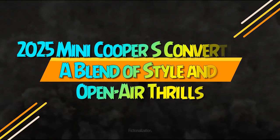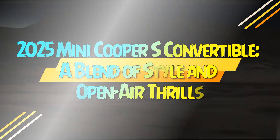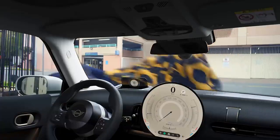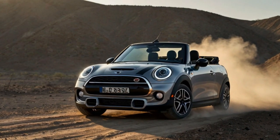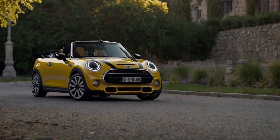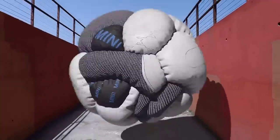2025 Mini Cooper S Convertible — a blend of style and open-air thrills. The Mini Cooper has always been a beacon of charm and lively spirit, and the 2025 Mini Cooper S Convertible continues this legacy with flair. Blending the thrill of open-top driving with the automaker's fresh design language, it delivers an experience that's as stylish as it is exhilarating. While some may miss features like a manual transmission or paddle shifters, the Cooper S Convertible still excels at putting a smile on your face and creating unforgettable moments behind the wheel.